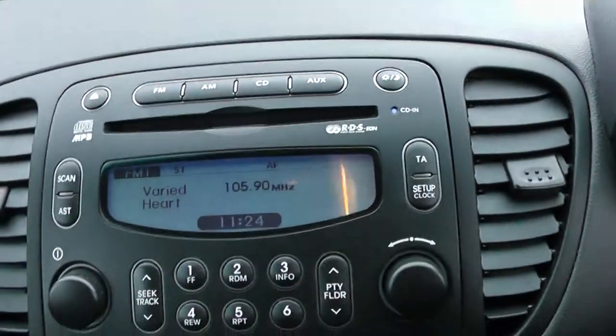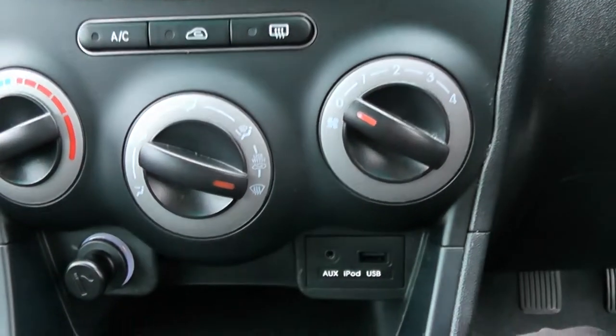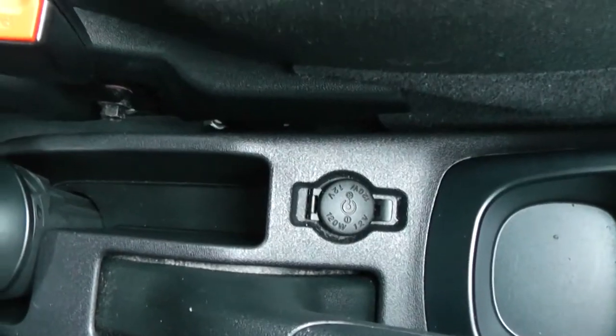Moving on to the centre console, you have your CD and radio display. Moving down then to your air climate controls and a power outlet, as well as your auxiliary input and USB input for all your various gadgets. There's an additional power outlet by the handbrake.